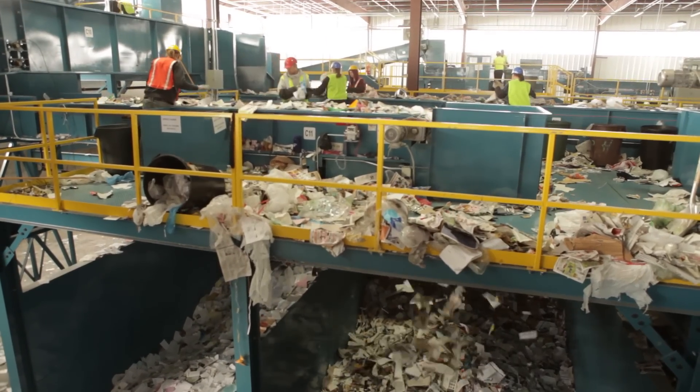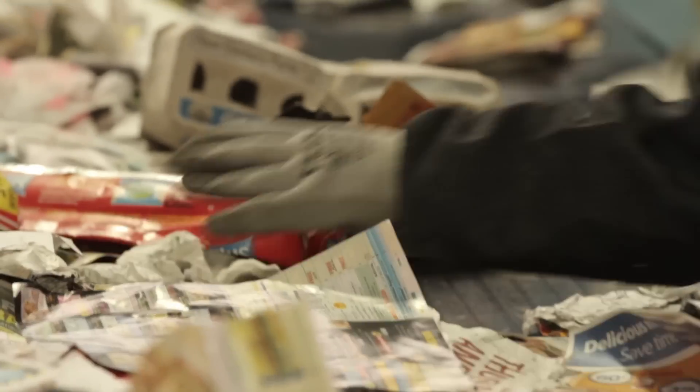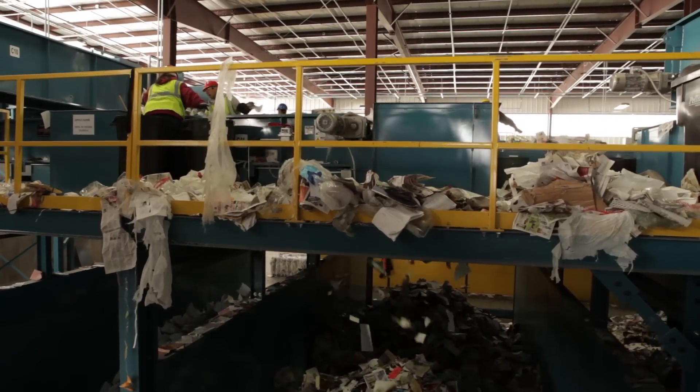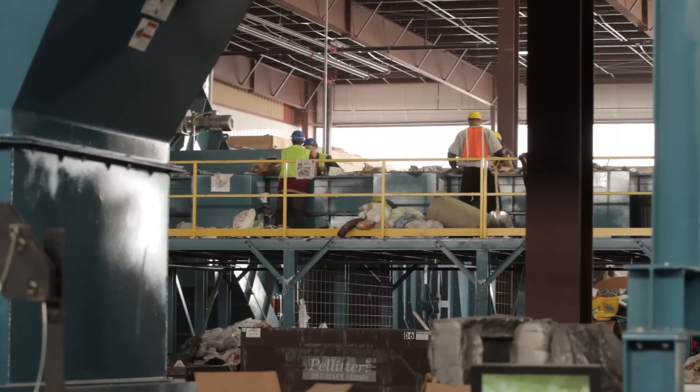Next, a fiber screen directs the paper-based materials away from the plastic, aluminum, and ferrous items. The paper materials are conveyed to a manual sorting area, where workers separate office paper, newsprint, and miscellaneous paper into collection bins for baling.